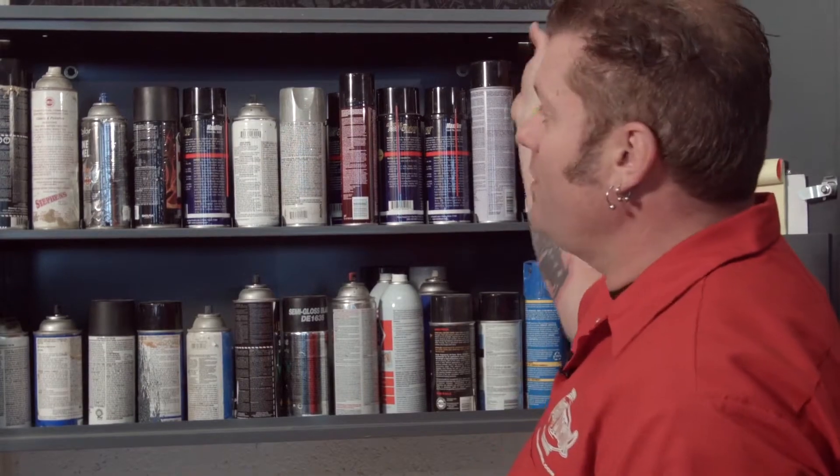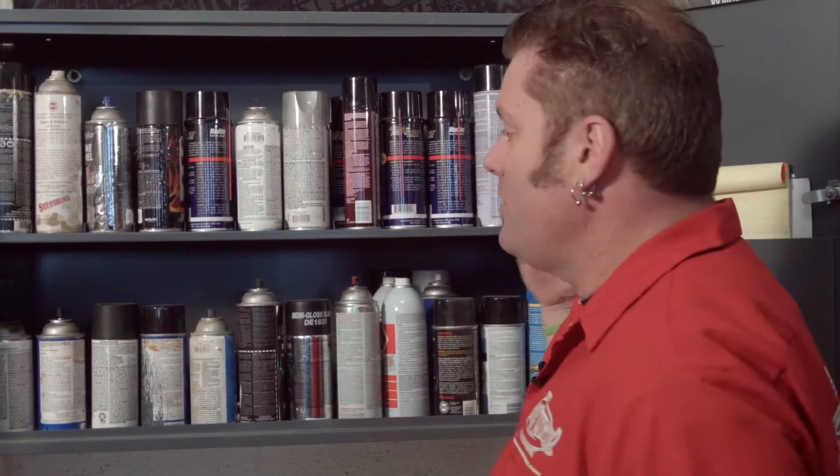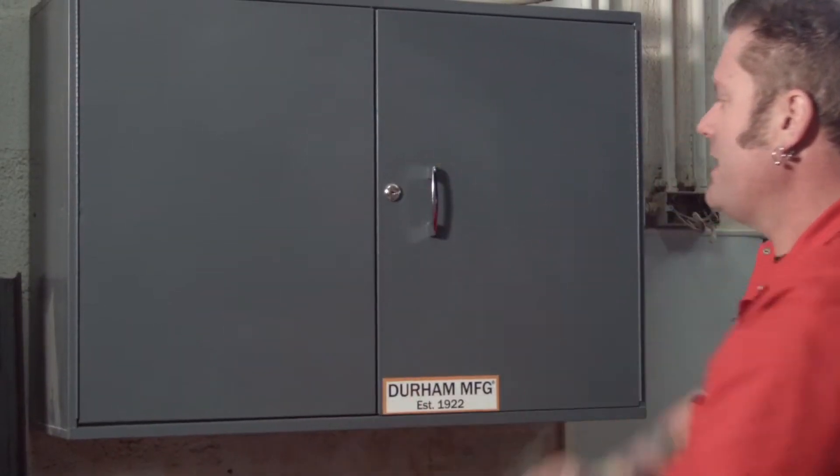Cool thing is, it's fully welded and powder coated inside and outside to make it easy to clean and corrosion resistant for many many years. It's got sleeves on the doors for notepads and even your MSDS paperwork, and you can even lock it up and take the key.